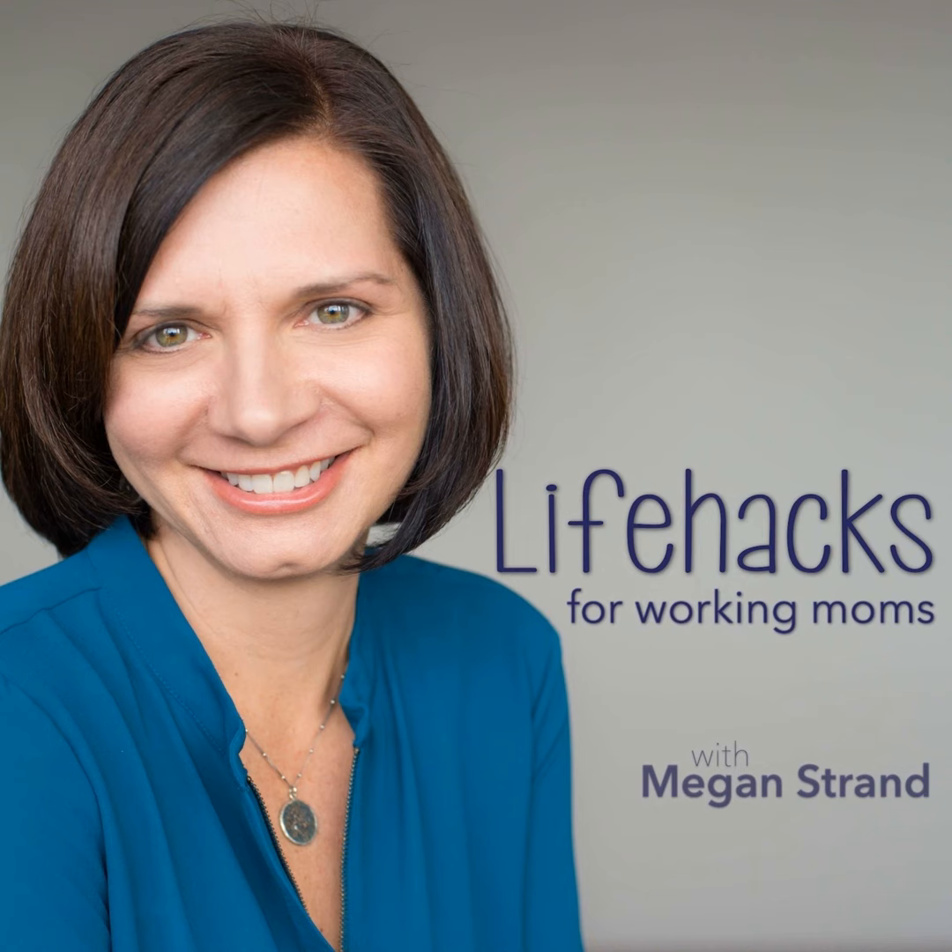Hello everyone, and welcome to Life Hacks for Working Moms, the podcast that helps you overcome the overwhelm, embrace the chaos, and cultivate a life you love. My name is Megan Strand. Welcome to this episode.